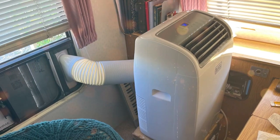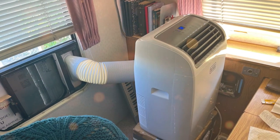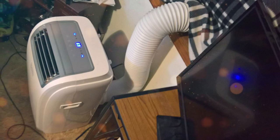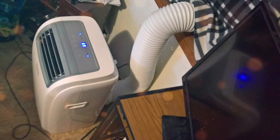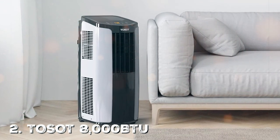In summary, the Black+Decker BP-HCT14HWT is a reliable and versatile air conditioner that provides both cooling and heating capabilities, making it an ideal choice for year-round comfort in any living space. Next on our list is the TOSOT 8000 BTU Portable Air Conditioner.